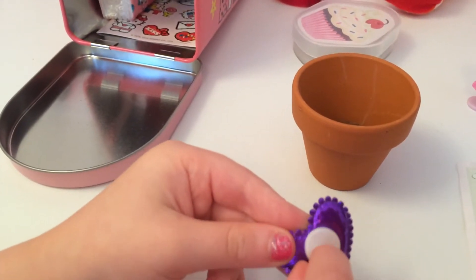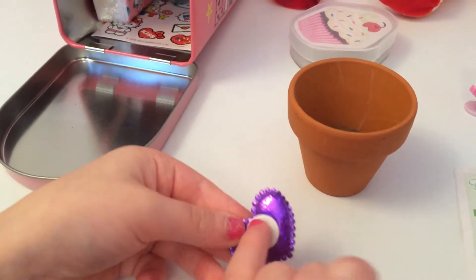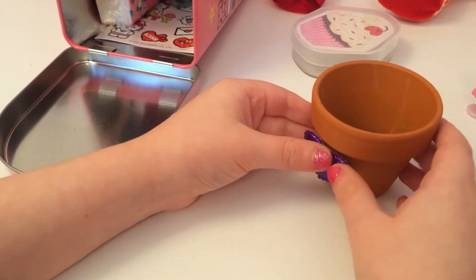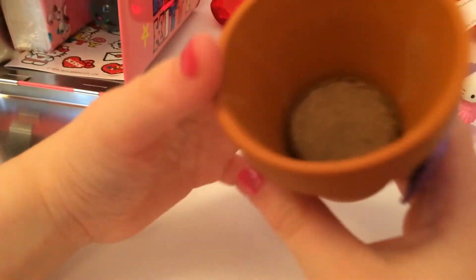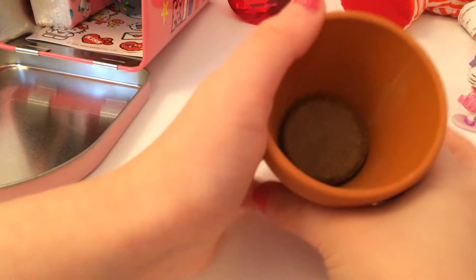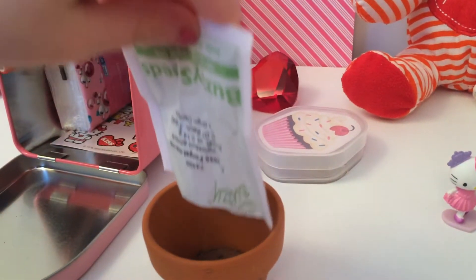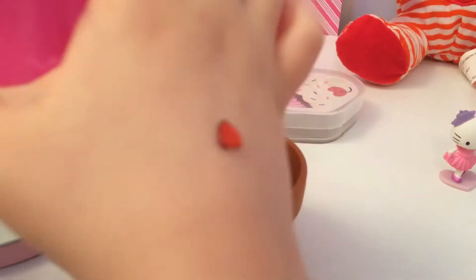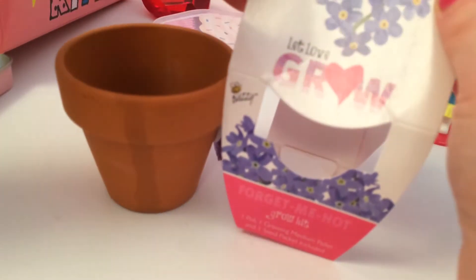Now let's put it inside. And a seed packet. Here's our card — forget-me-nots.